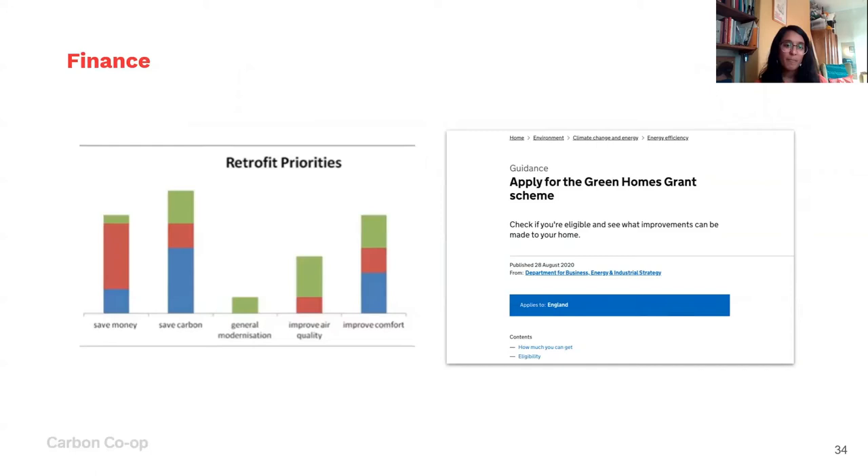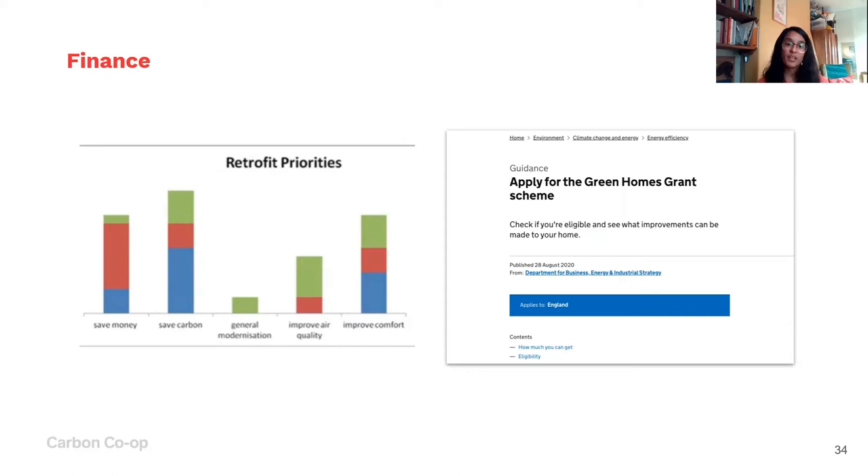On finance: we actually find that quite a lot of people who engage with us do have the finance. When we want to do a bathroom, an extension, or redo a kitchen, we don't really think about payback — we just save the money to do it. We've come across a lot of people who think the same way about retrofit. There is the Green Homes Grant scheme, which some of you may have heard about.